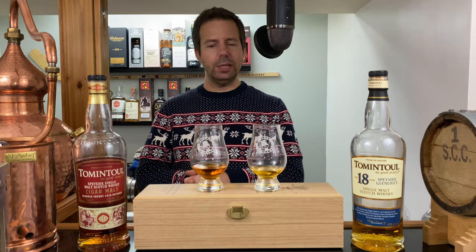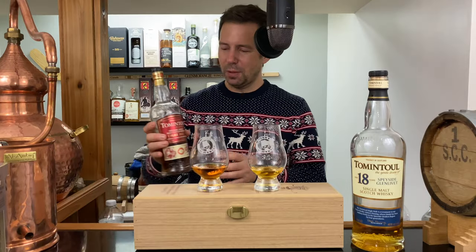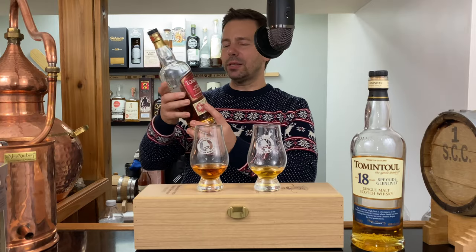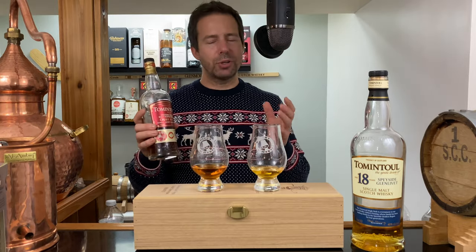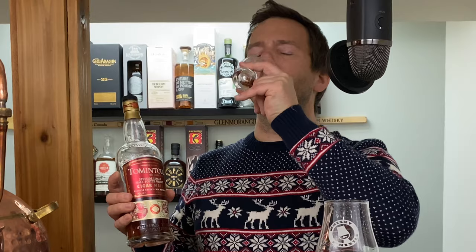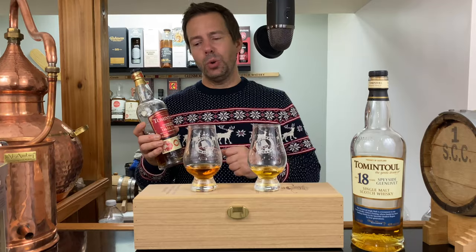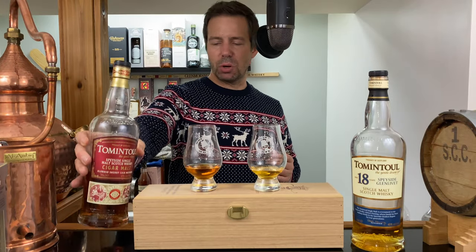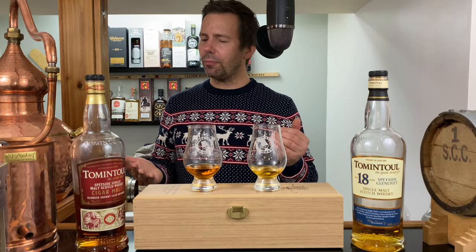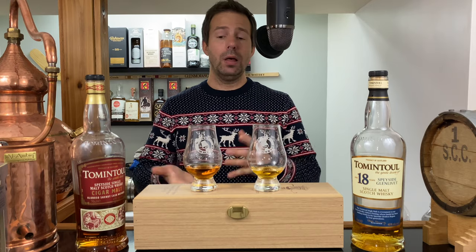Well, it's great — first of all, get over here, a malt hug and a little malt kiss. The Whiskey Whistle whiskey score for Tom and Towel Cigar Malt: it's going to be 92 out of 100. 92 points out of 100 — great stuff, I really like it, and I'm so happy that I have another backup bottle of that.